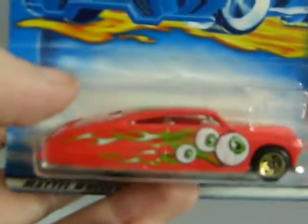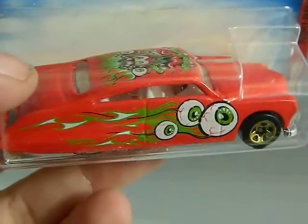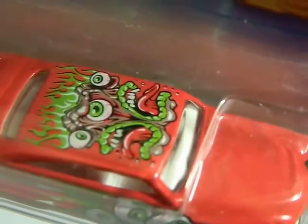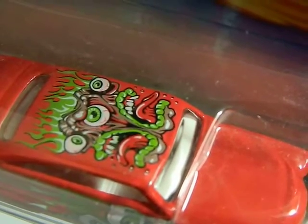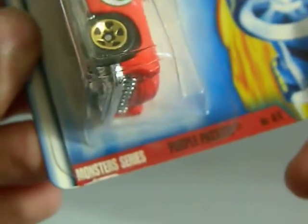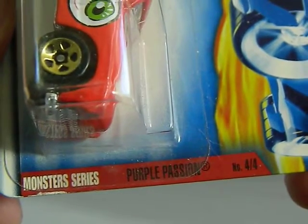Next up is a flea market find from the year 2000, a dollar car. I love the eyeballs on that. And that is actually part of their Monster series — it's called the Purple Passion. Even though it's not purple.